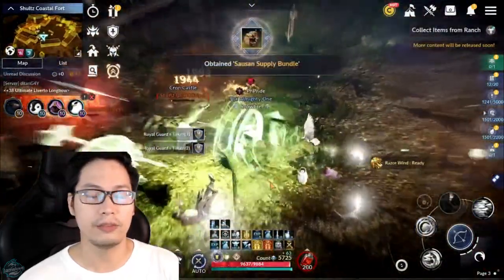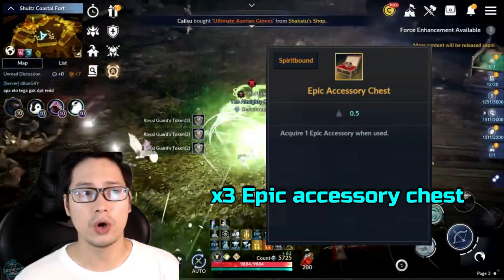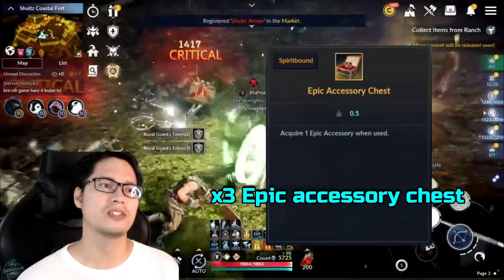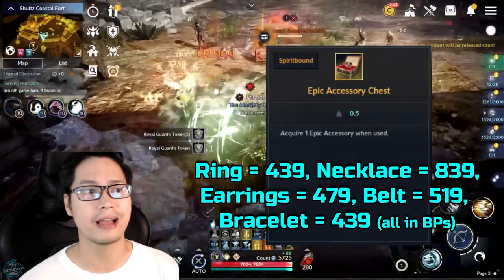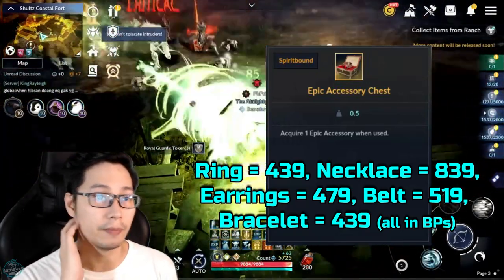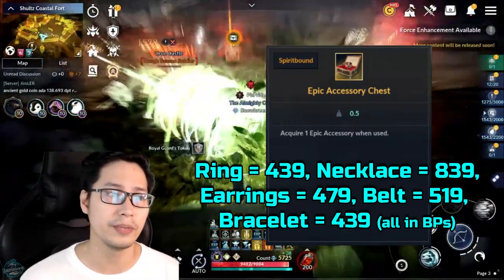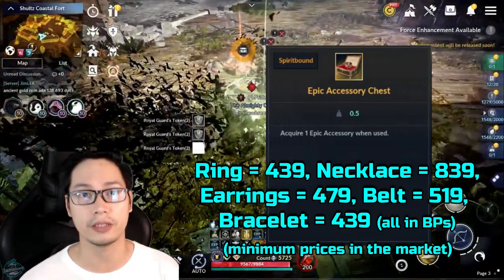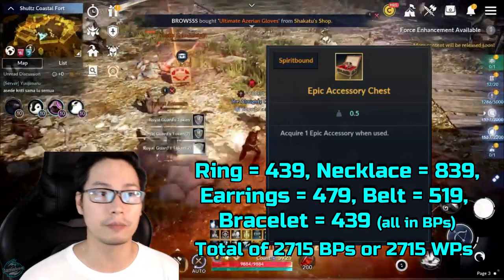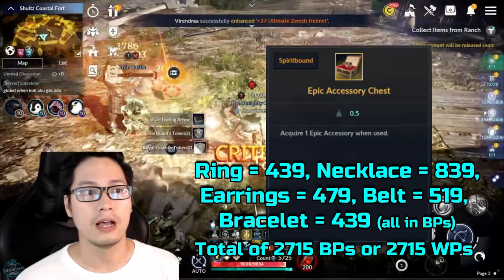The third reward is the 3 Pieces Epic Accessory Chest. I added all the current minimum prices of each Epic Accessory in the market: the ring costs around 439 black pearls, the necklace 839, earrings 479, the belt 519, and the bracelet 439. These are all the minimum prices of each Epic Accessory in the market, totaling 2,715 black pearls, or equivalently 2,715 white pearls.